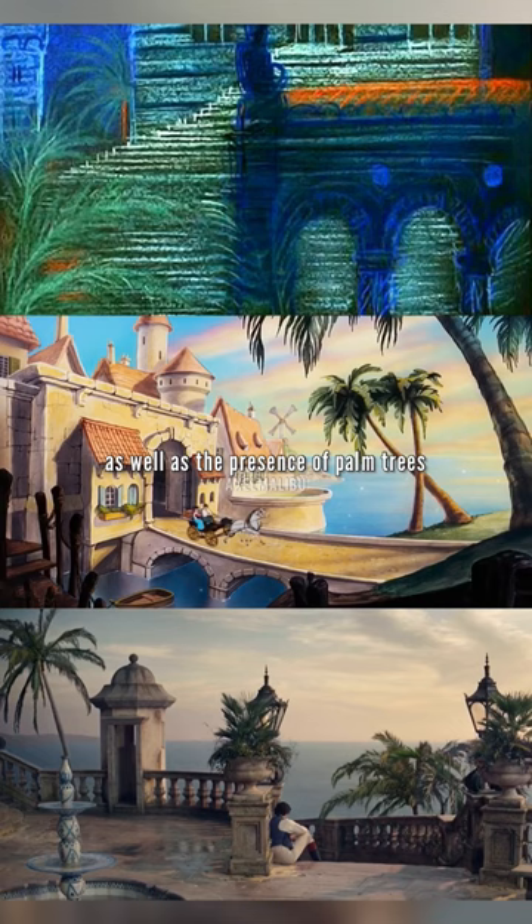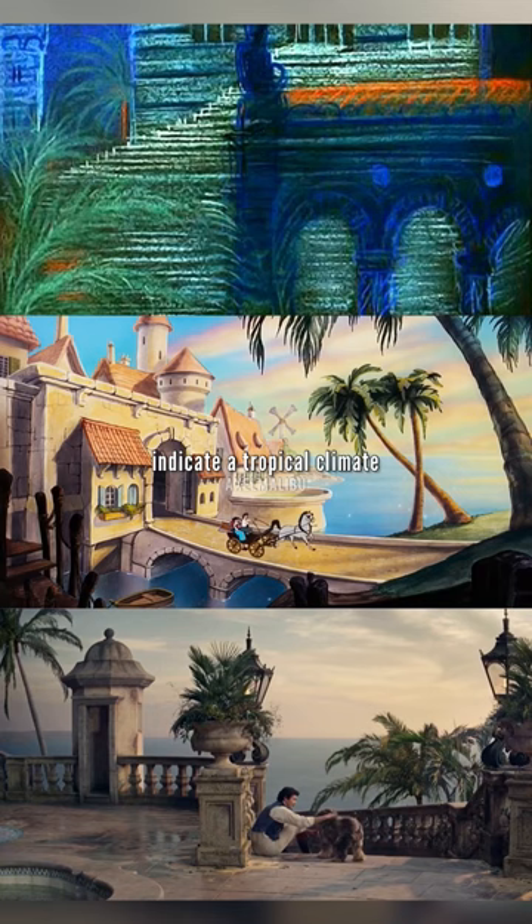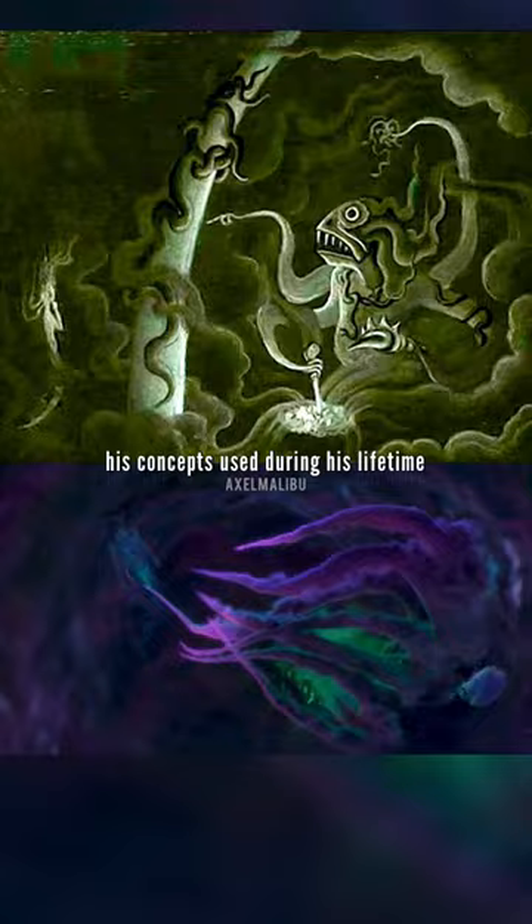All these castles seem to have architecture inspired by those in Italy, and the presence of palm trees in Nielsen's art, the 1989 film, and the live-action remake indicate a tropical climate was intended for Disney's Little Mermaid. While Kay Nielsen never got to see his concepts used during his lifetime, it serves as a reminder that ideas never die.